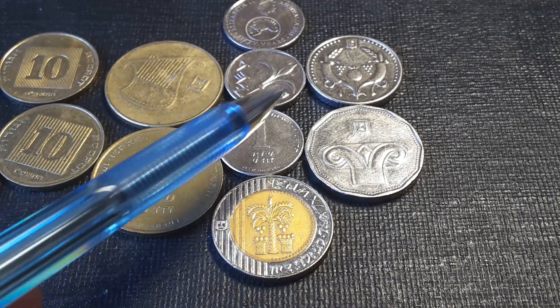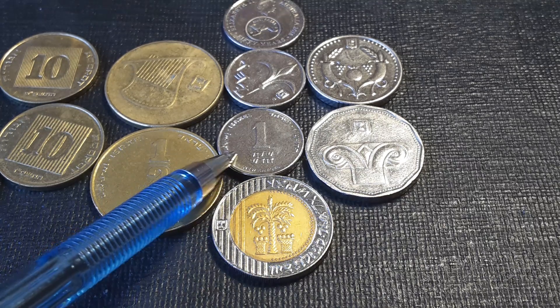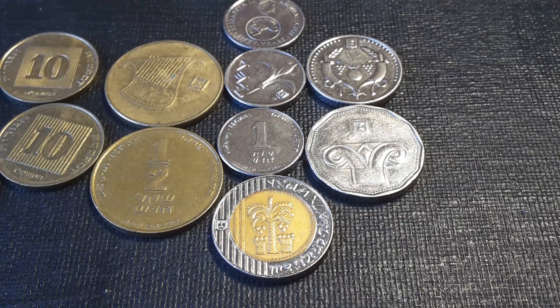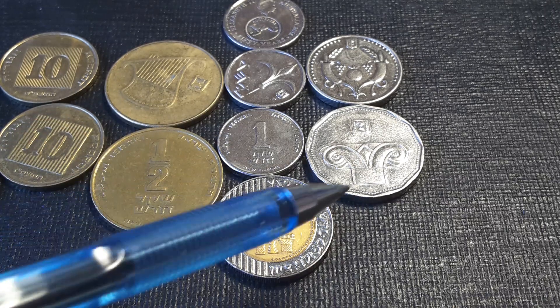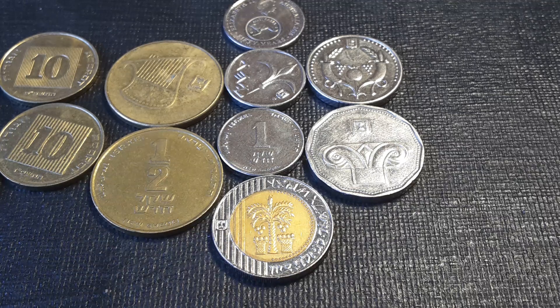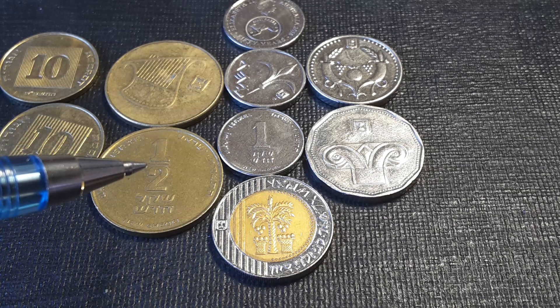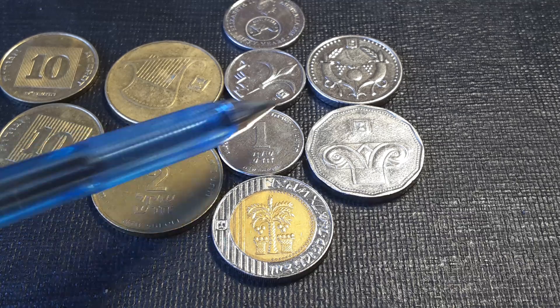Before 1994 the coins were copper-nickel. The five shekels is still copper-nickel, but the one shekel was changed to nickel-plated steel, and the two shekels is also nickel-plated steel. The half shekel and one shekel were issued in 1985, the five shekel was issued in 1990, the 10 shekel was issued in 1995, and the two shekels was the last coin issued, in 2008.